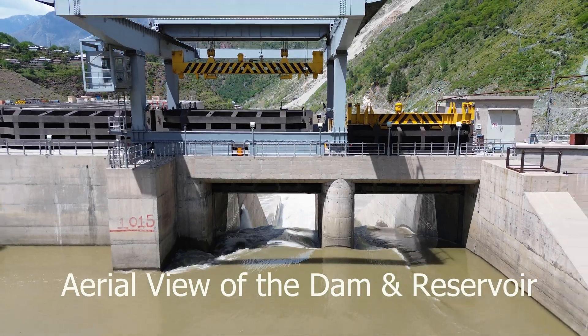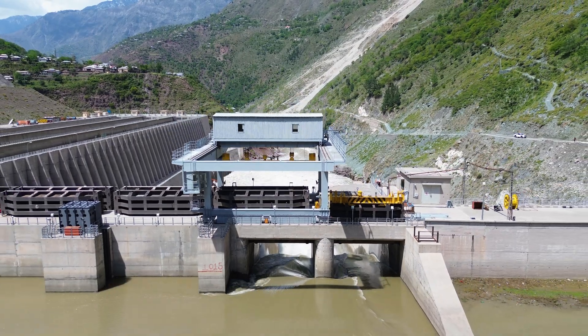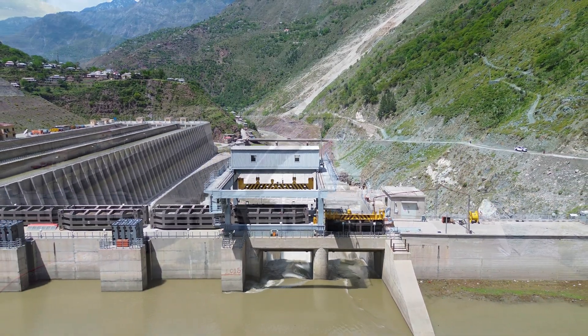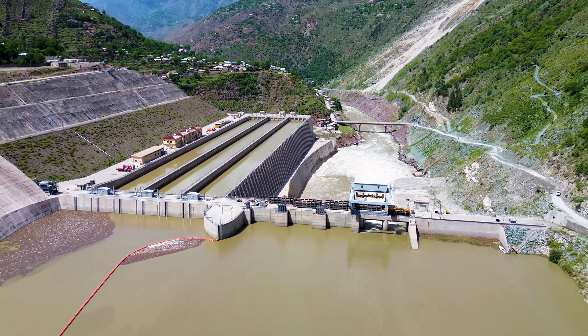Rising from the rugged landscape, this engineering marvel stands as a testament to human ingenuity — a hydropower giant that harnesses the power of water to generate clean, renewable energy.